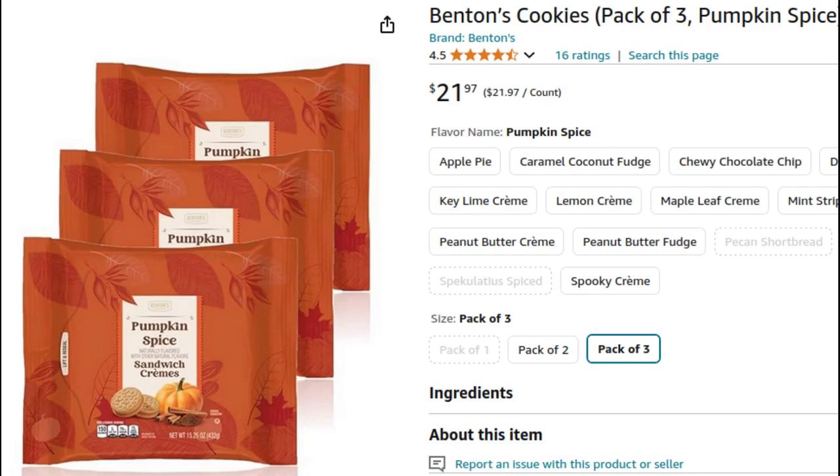It rips apart — amazing. Pick this up at Aldi's. You can find it on Amazon too, but I would not recommend buying it on Amazon if you have an Aldi's near you, because they are stupid expensive on Amazon.